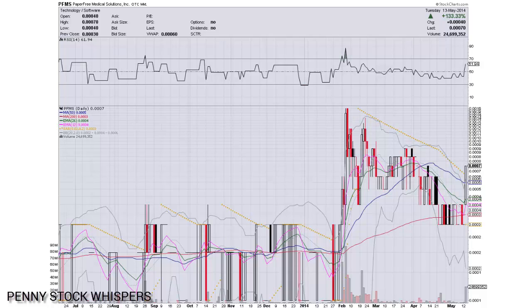It got me pretty excited here. We have consolidated in the past and I think we found our strong support here. We're ready to make another leg up. PFMS — all the indicators are looking very bullish right now. I think we can see some more 133% days or more. The future is looking really bright for this company.